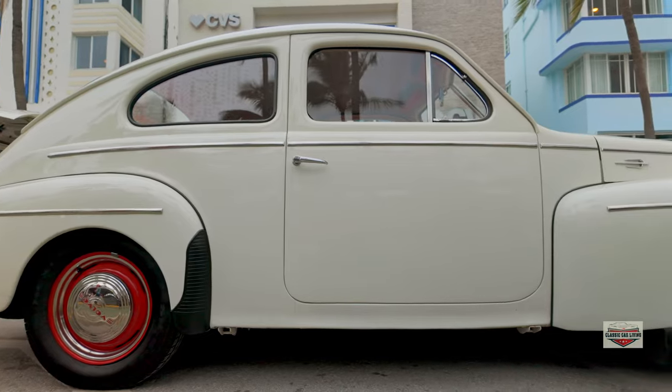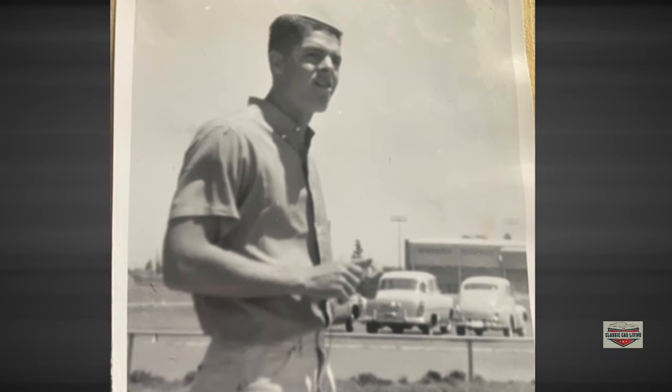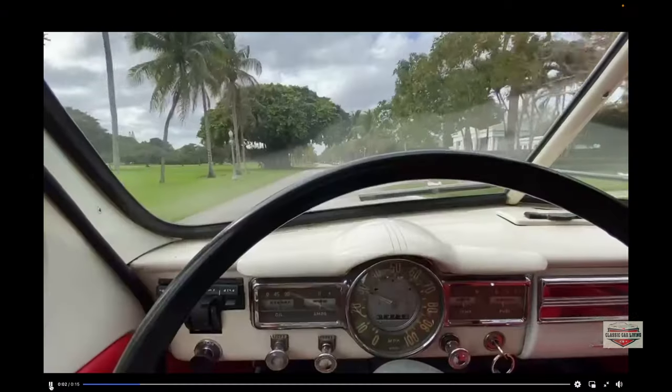I'm Hank Tester, and I own this 1957 PV444 Volvo. This is the same model and year that I drove in college. Not the same car — but yes it is — and when I get into this car, I am 21 years old again.